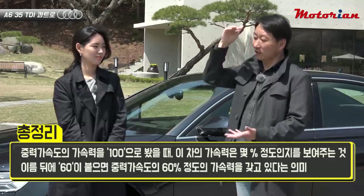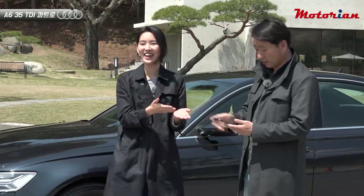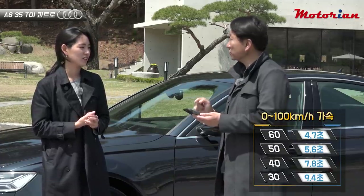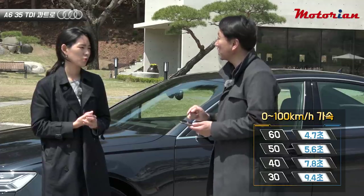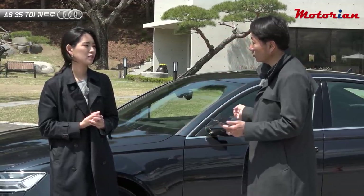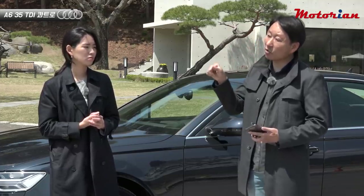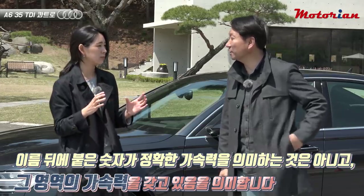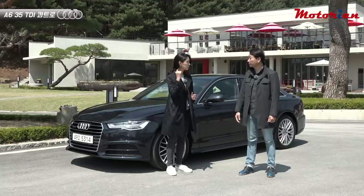To summarize: with gravity acceleration as 100, the number indicates what percentage of that benchmark the car achieves. So '60' means 60% of 1G acceleration — about 4.7 seconds 0–100; '50' is 5.6 seconds; '40' is 7.8 seconds; '30' is 9.4 seconds. '35' falls between 7–8 seconds. It's a range, not a precise figure. So Audi as a brand does emphasize acceleration performance in its naming.